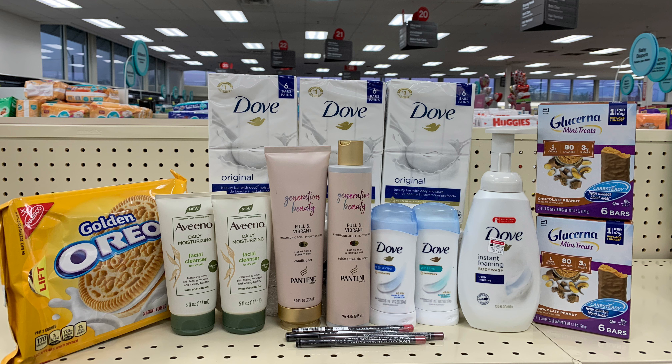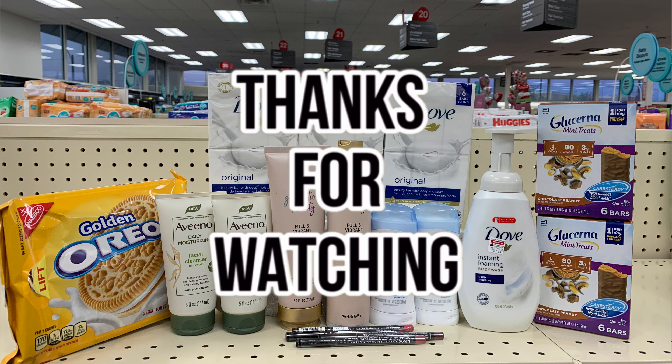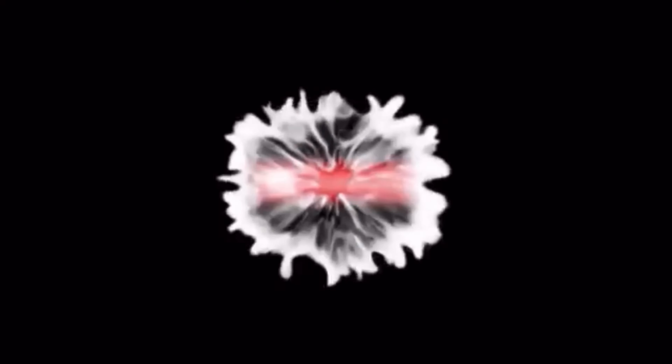Shout out to Couponing with Star — that's where I saw this deal on her channel last night and said I'm going back! If you don't do anything else, go to the Dove website and sign up to print those $4 off 2 coupons. Some people are even getting $5 off 2. If you have any questions about any of the items in my haul, drop them in the comments below. Thank you so much for watching — if you're new, don't forget to hit that subscribe button. I'll see you in my next video, bye!